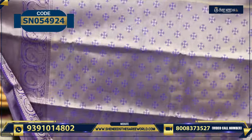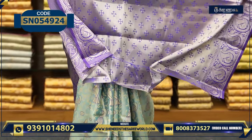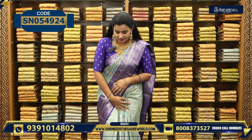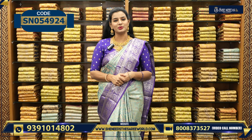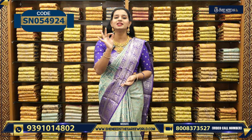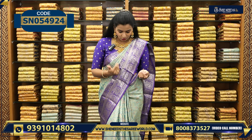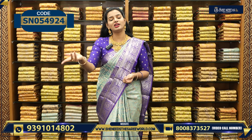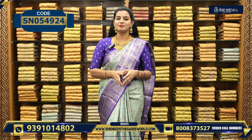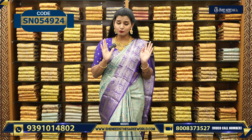This is the blouse. The blouse also has tissue mix — it is very beautiful. And what do you think of this saree price? You will be very shocked. Actually, it is only $14.20. You can choose $14.20 or $15.20, but we are only $14.20.